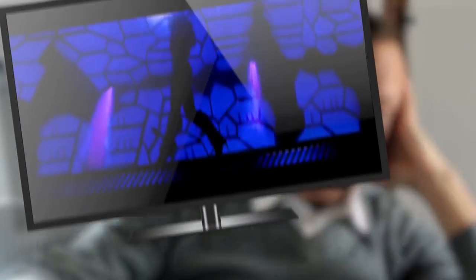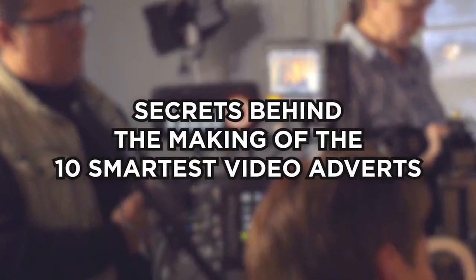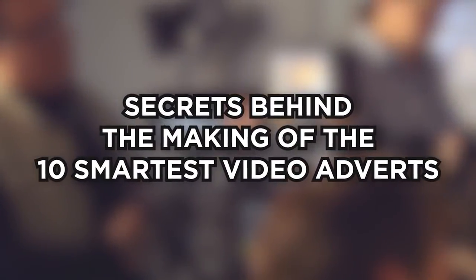Sometimes ads leave me wondering why I spent $29.99 on this piece of junk. Other times, I just want to know how they created such a cool commercial. Prepare to be amazed by the secrets behind the making of the 10 smartest video adverts.